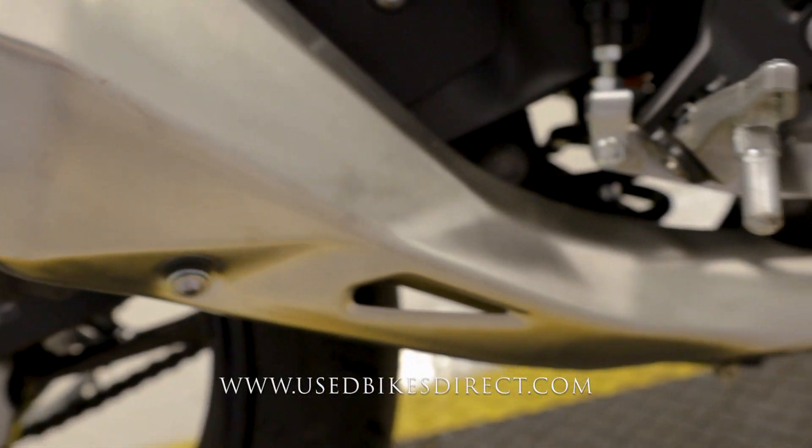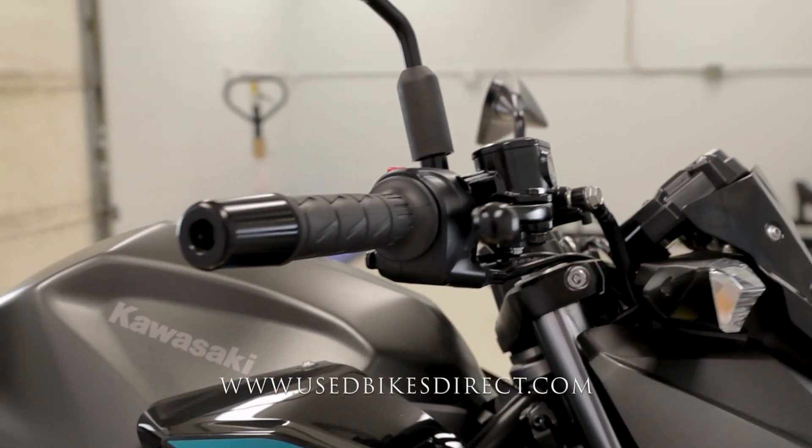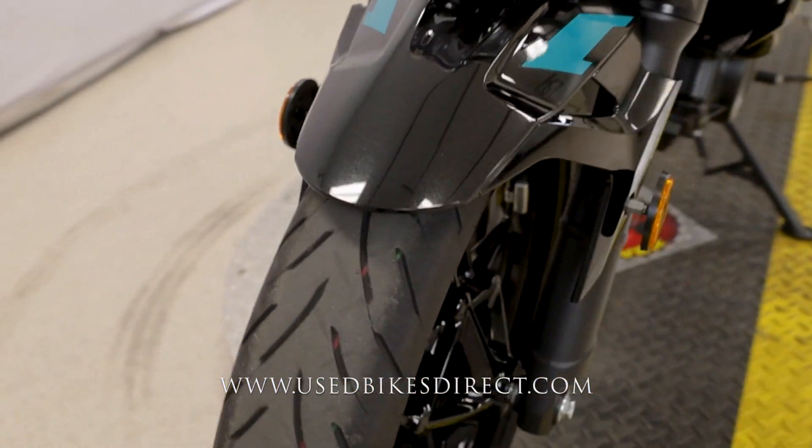Maybe a couple of super faint scuff marks right in the exhaust here, but honestly that is going to be it. You're not going to have any chips in the paint, you're not going to have any tears in the seat. Clearly she's been beautifully taken care of in her short life.